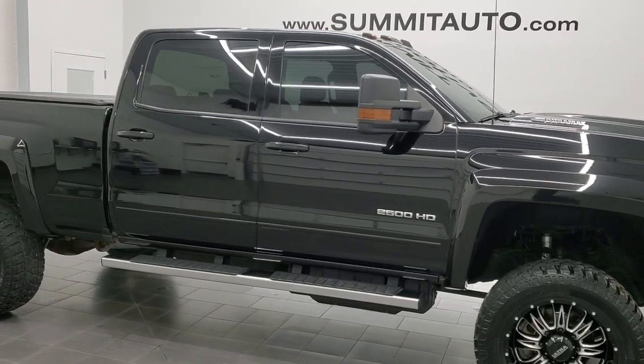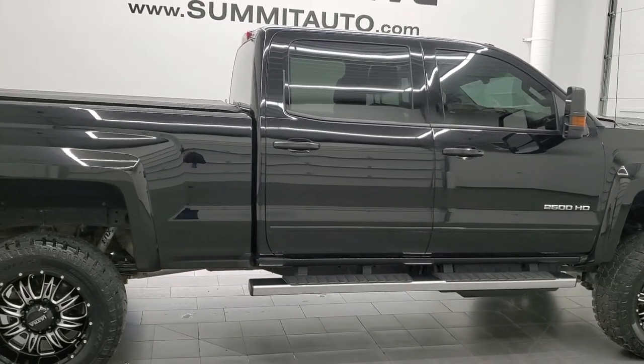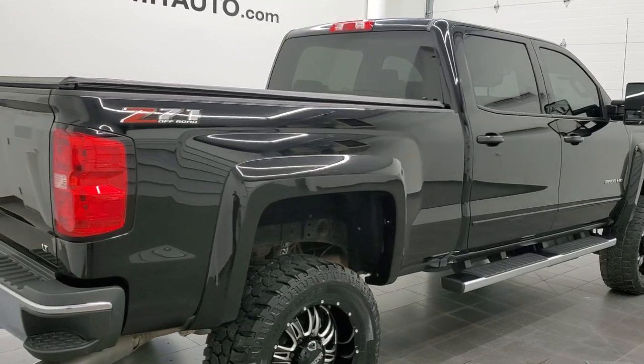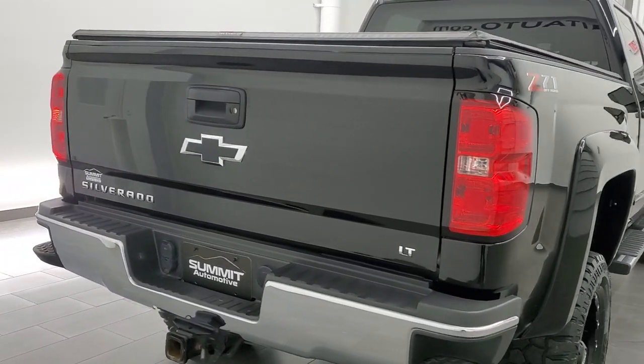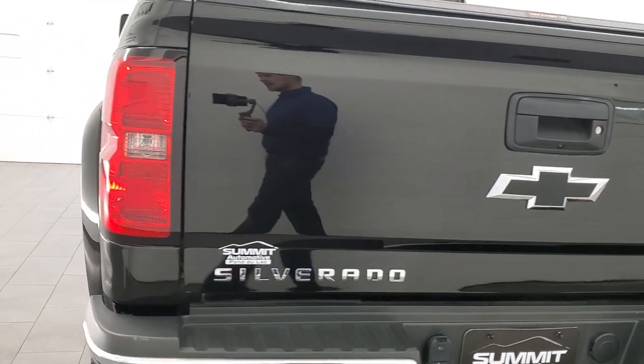This is Brett, and this 2019 Chevy Silverado 2500 Crew Cab Short Box LT1 is stock number 12449Z. We are here at Summit Automotive in Fond du Lac, Wisconsin, your new and used heavy-duty truck headquarters.